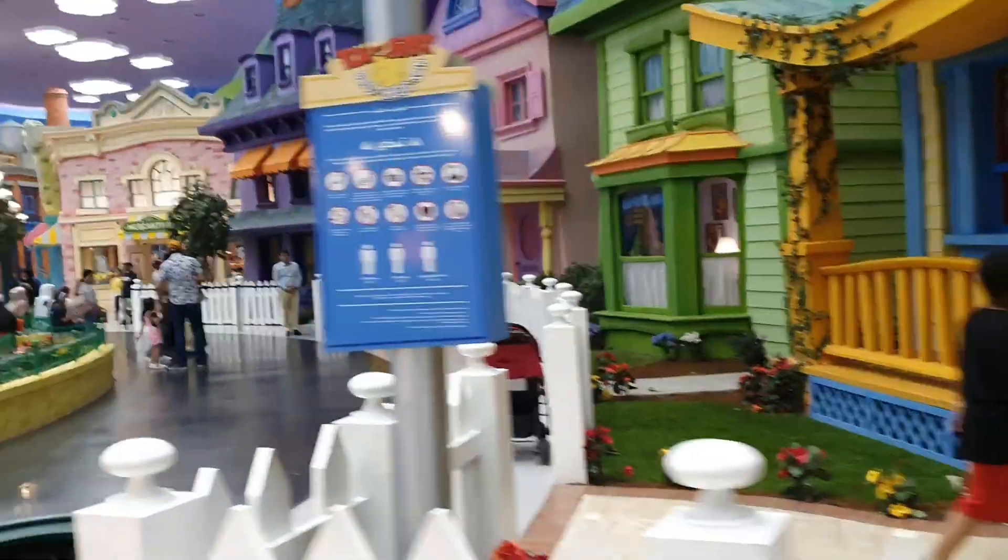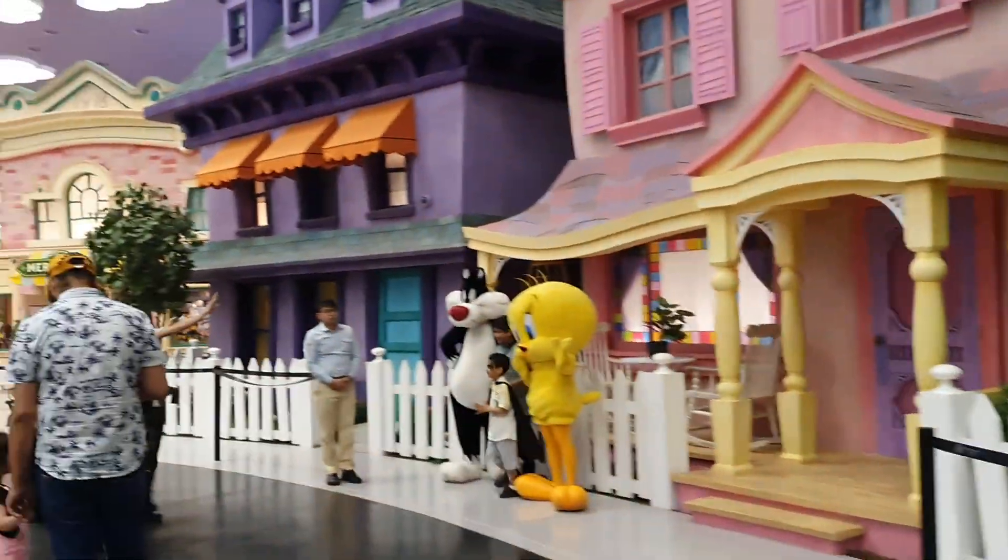Right next is the Tom and Jerry Swiss Cheese Spin. As we enter this house, we go through many rooms which clearly narrate the chase of Tom and Jerry. And if you have watched any of their episodes, then you know what I mean.